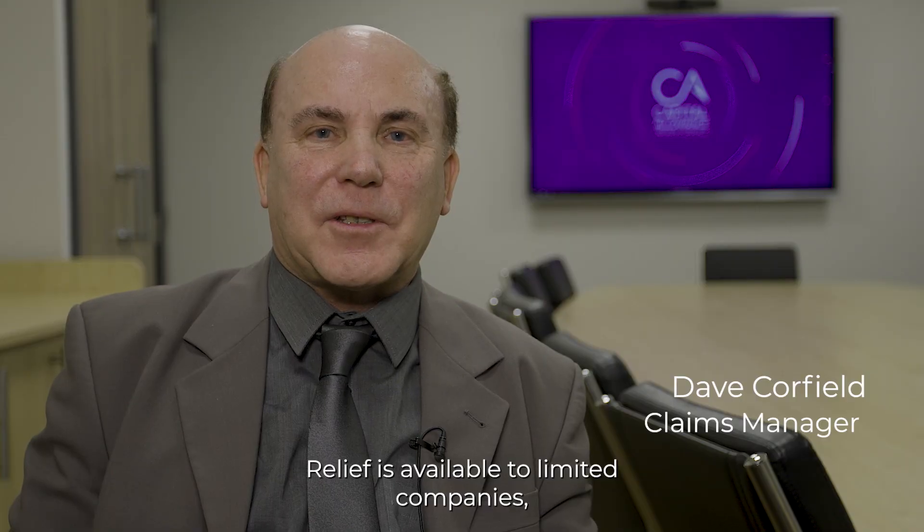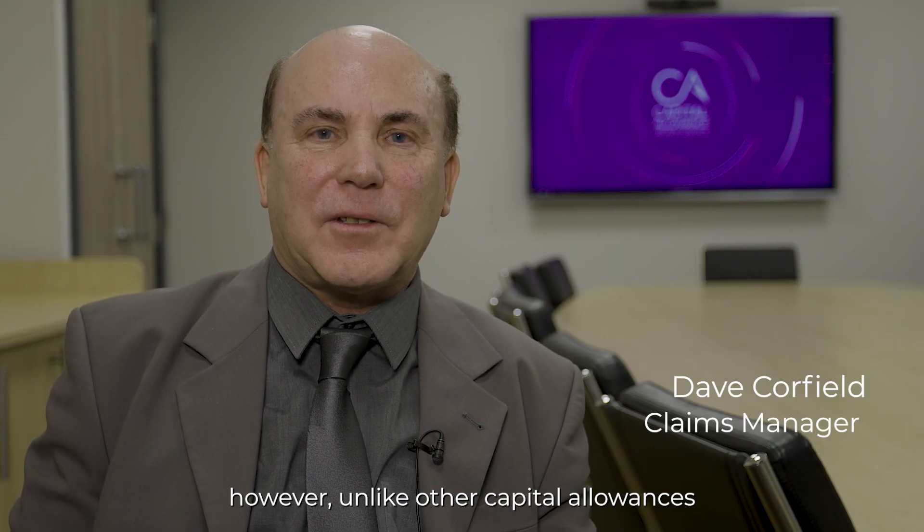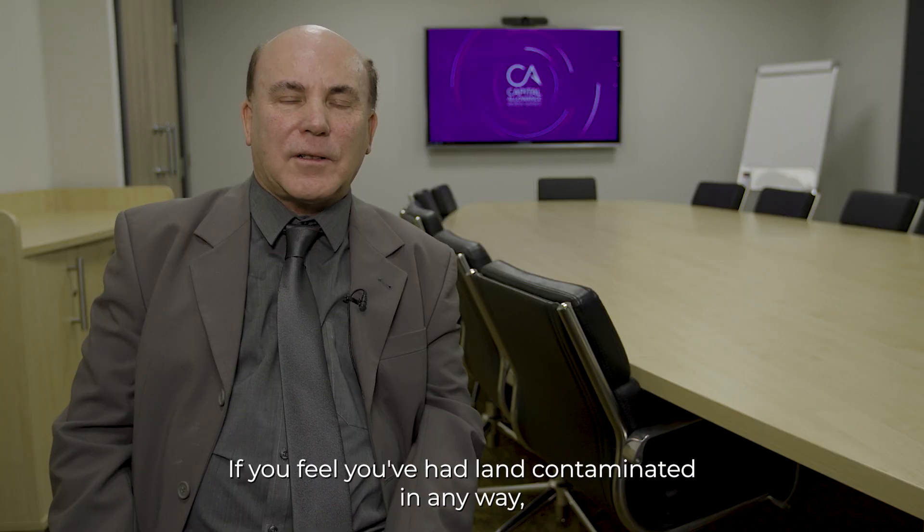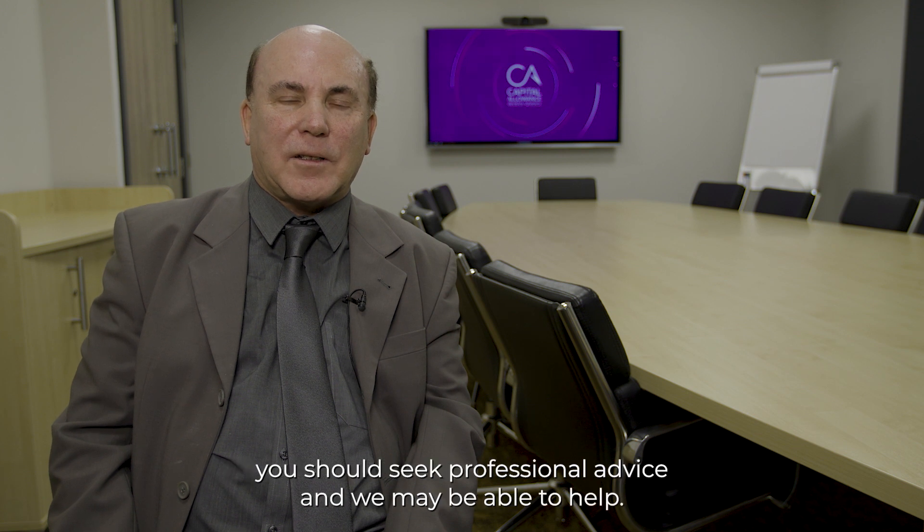The relief is available to limited companies. However, unlike other capital allowances reliefs, this one is also available to property developers. If you feel you've had land contaminated in any way, you should seek professional advice and we may be able to help.